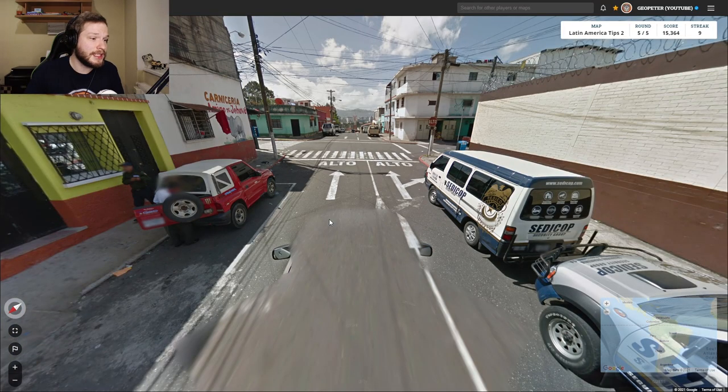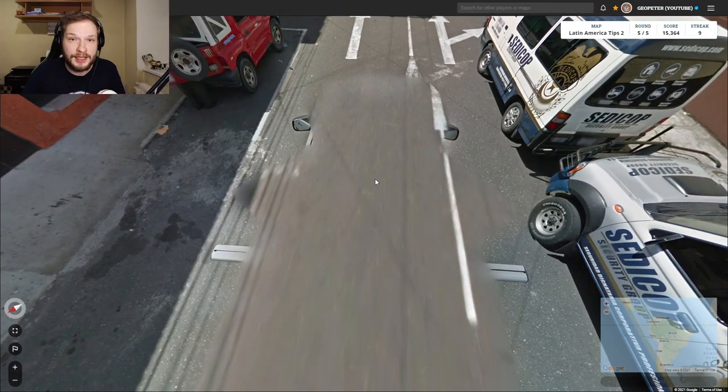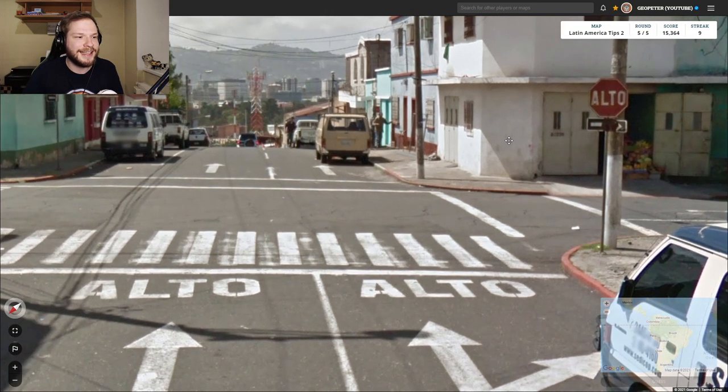We have this Google car which can be found in Guatemala. Another tip is that we have an Alto sign — as I mentioned at the beginning, you'll have Alto signs in Central America, while South America uses Pare on stop signs.